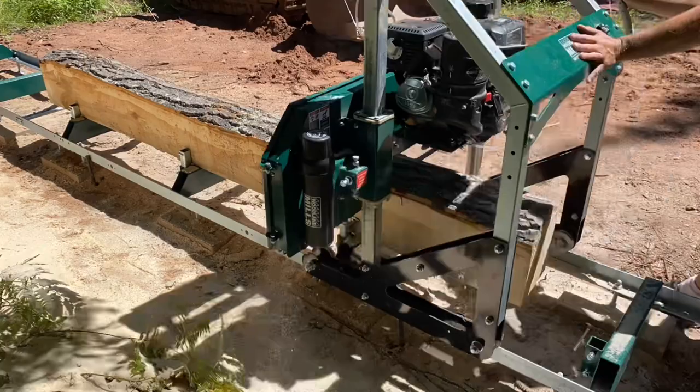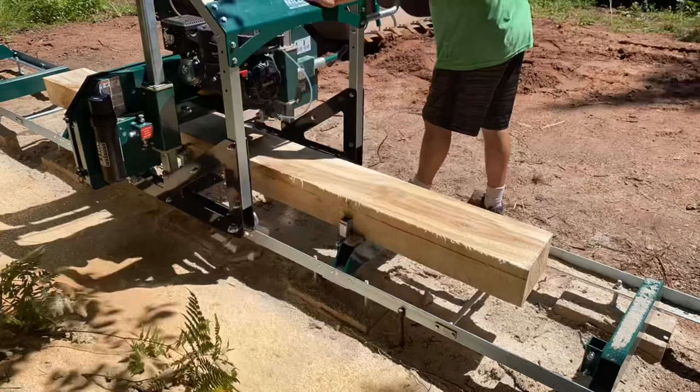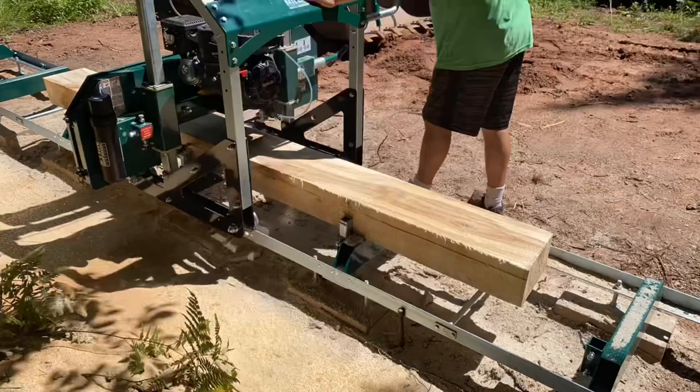If you'd like to get a hold of us with questions or comments, please email us at thepopplepeople at gmail.com, or drop a comment below. We'd love to hear from you. Thank you so much for watching — we really appreciate it. If you enjoyed this video, be sure to hit that like button, and if you'd like to follow our journey, please consider subscribing. That way you can be a Popple People too. We'll see you soon.